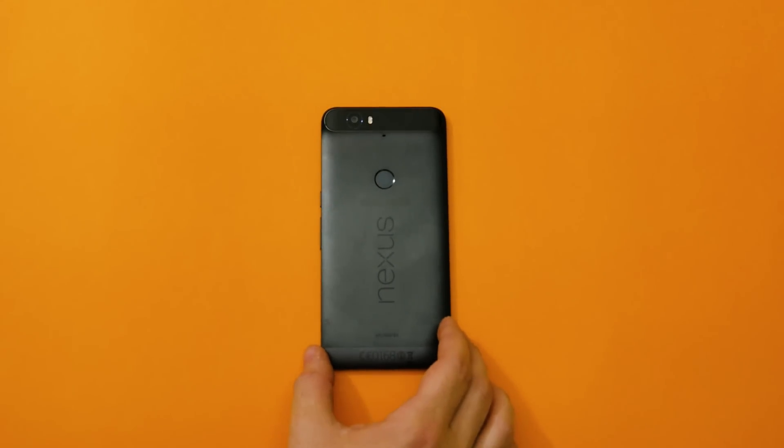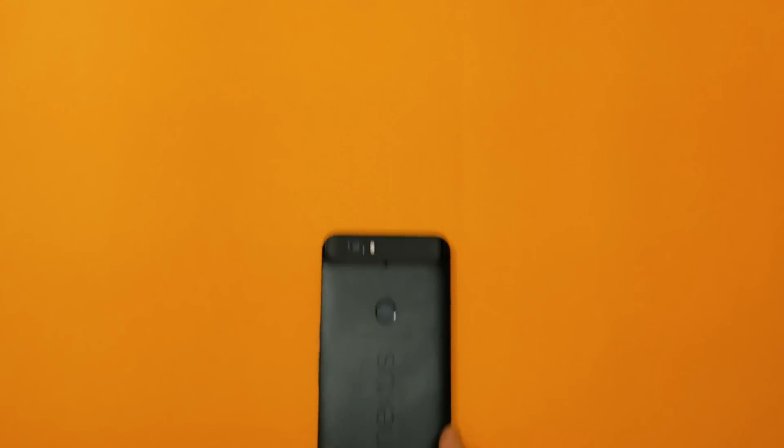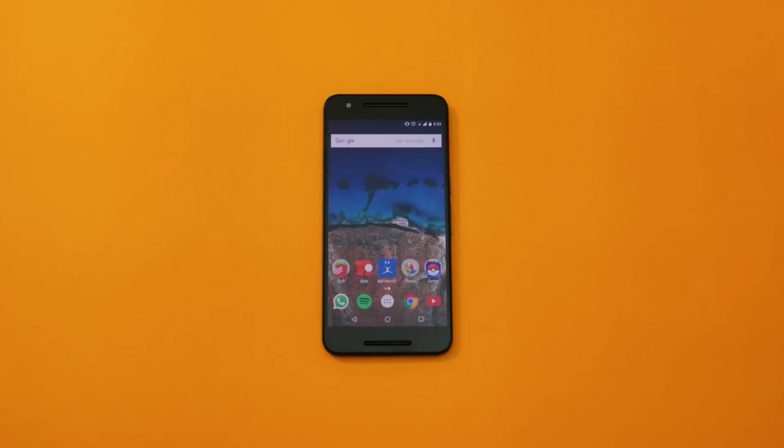Hi everyone, Joe here, and today I want to talk about the Nexus 6P, and specifically about the best features in the Android 7.1.1 update. Let's take a look.